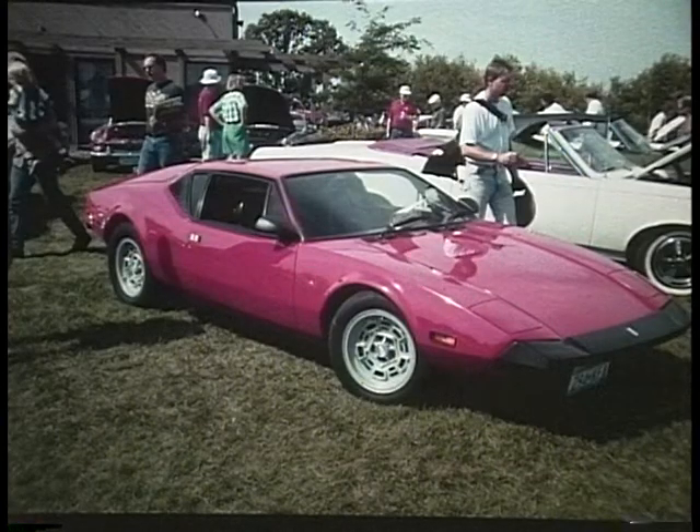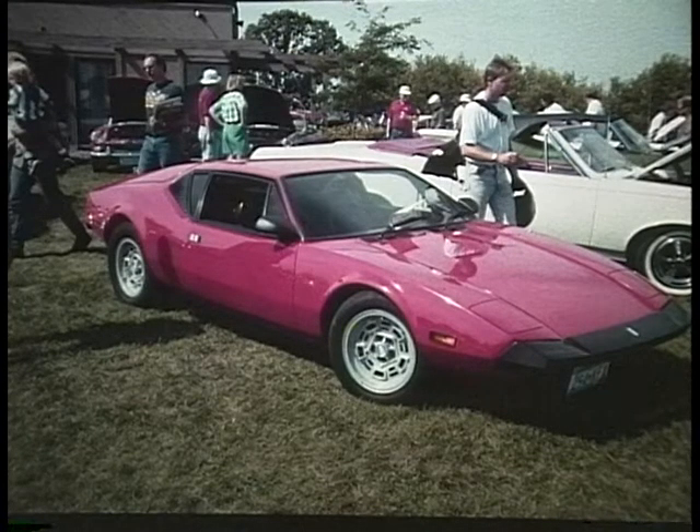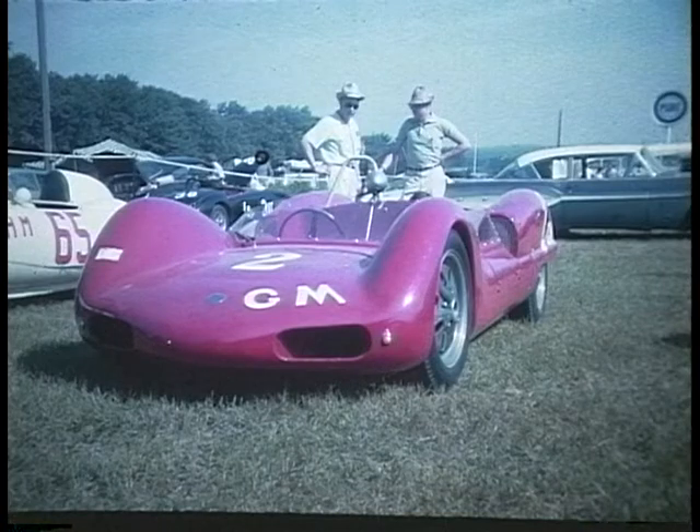The De Tomaso Pantera was built in Italy by an Argentinian. It was Ford-powered and sold through Ford dealers in the United States. E is for Elva — this was primarily a sports racer. It was very low, had a small displacement engine, but it revved very fast and was quite a speedy car.